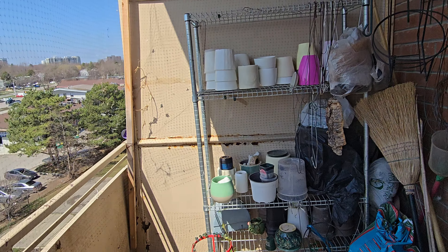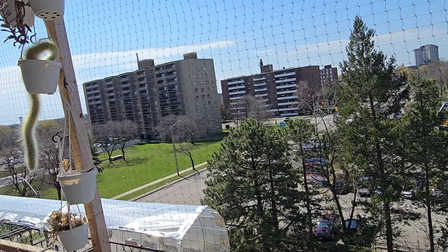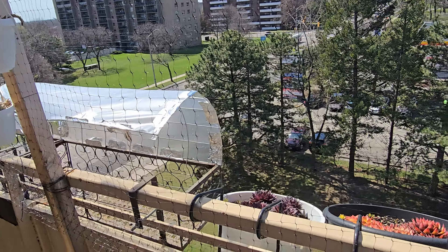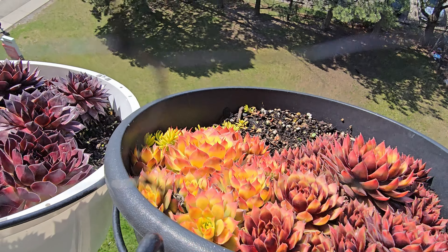We also have to clean up this whole entire thing. My mom is going to be putting all her orchids up here. We have the pigeon netting so we don't have to deal with any pigeons, but I do miss the smaller birds that used to come in here, which kind of sucks. I moved the sempervivums out here.